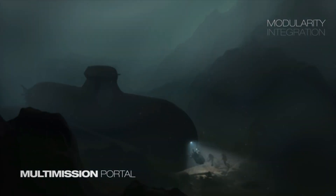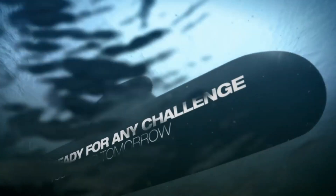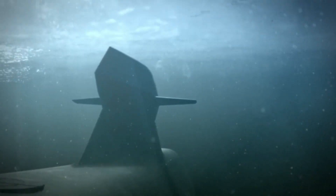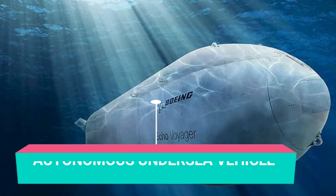AIP submarines keep the batteries for when they need speed but can cruise on the AIP. The evolved Collins class can also take advantage of the man-unmanned teaming concept, combining crewed submarines and autonomous extra-large unmanned undersea vehicles.